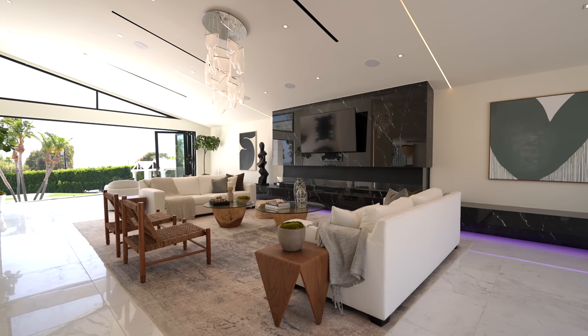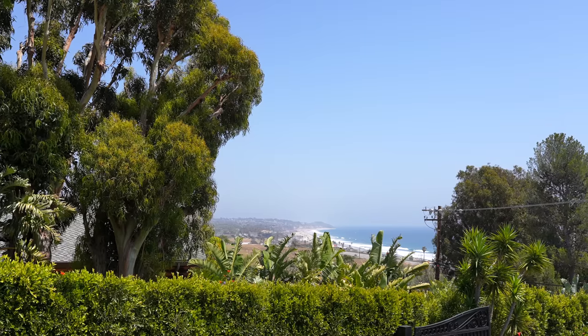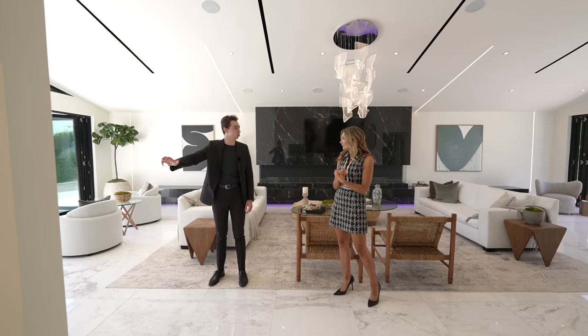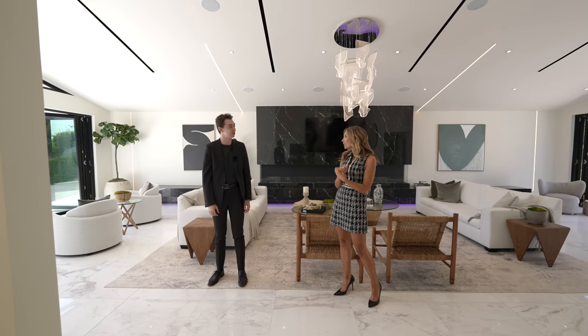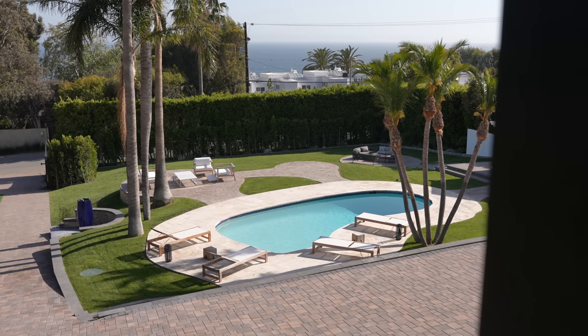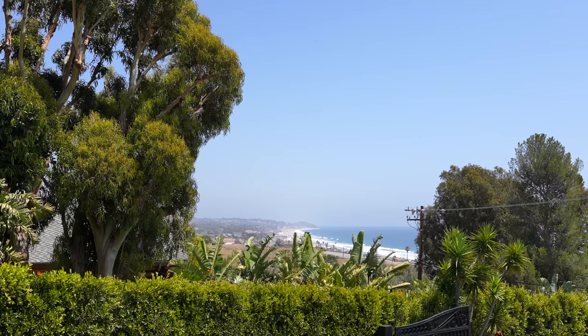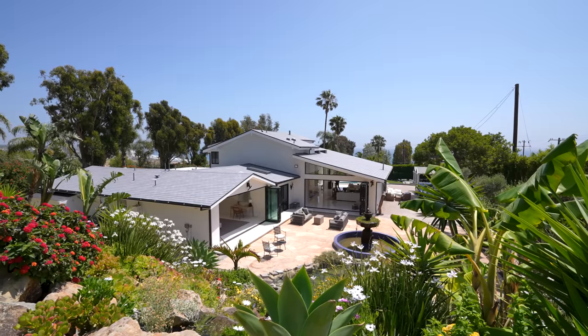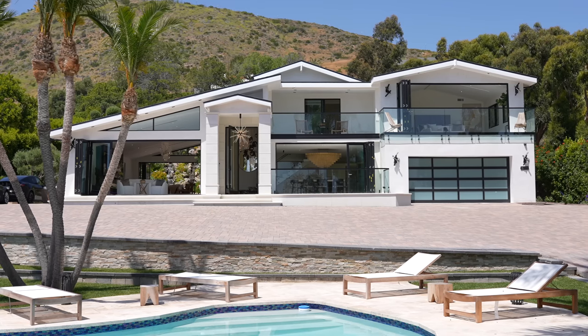You have an amazing indoor-outdoor flow with Fleetwood accordion doors that completely disappear and let in the beautiful ocean breezes. You're just a short drive away from the ocean — you can literally see it from your living room every day. You have Broad Beach right across PCH, beautiful ocean views, and you can see all the way down to Point Dume with whitewater views. It's a true gem, unlike any other property in Malibu — one-of-a-kind and very unique.